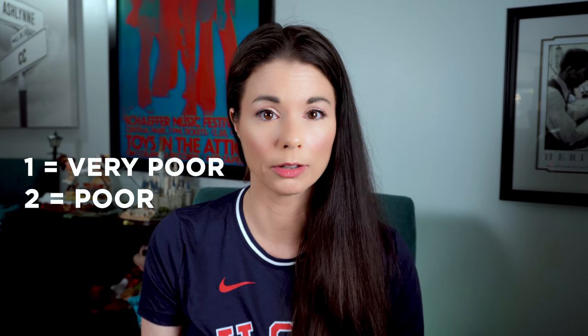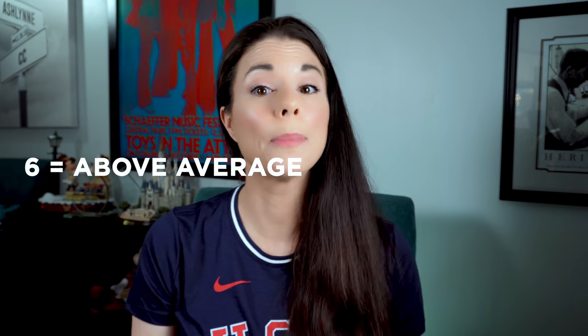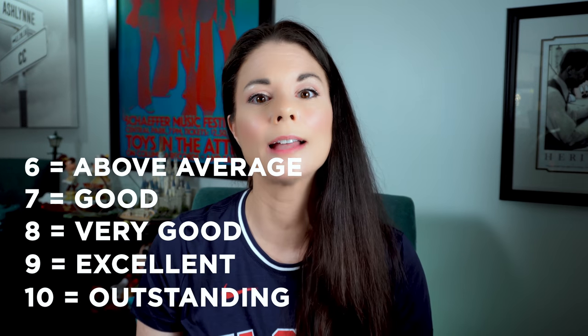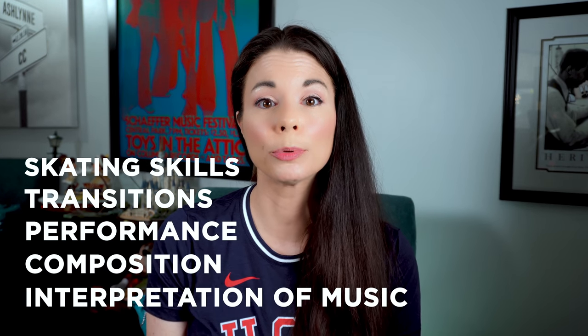The scoring scale ranges as follows: 1 is very poor, 2 is poor, 3 is weak, 4 is fair, 5 is average, 6 is above average, 7 is good, 8 is very good, 9 is excellent, and 10 is outstanding. There are five program components scored in the short program, short dance, free skate, and free dance: skating skills, transitions, performance, composition, and interpretation of the music — plus timing for ice dance. Judges evaluate each program component together.